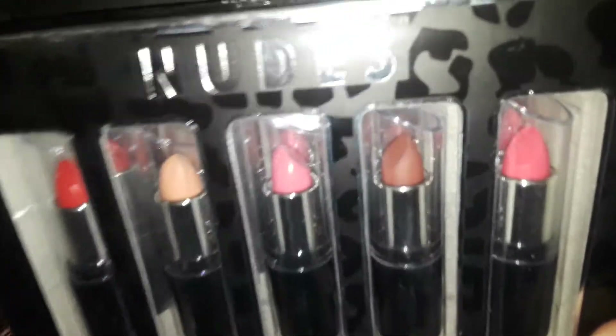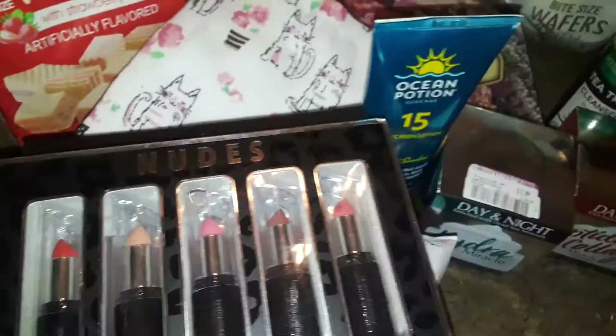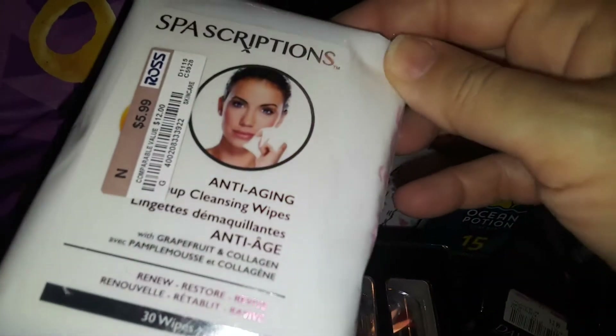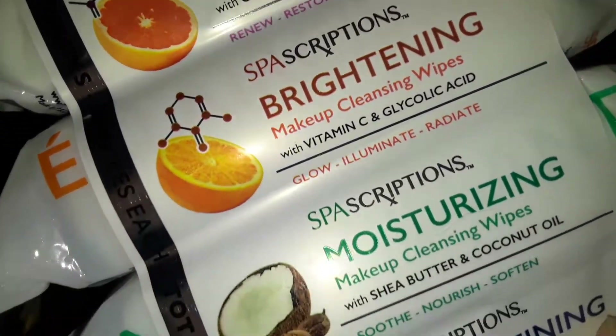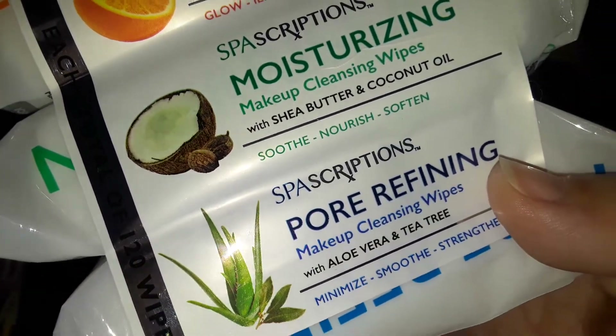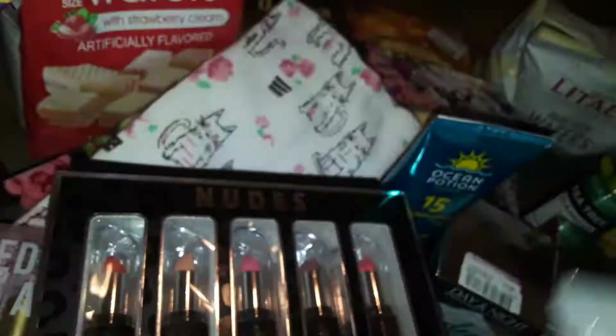I also picked up these new lipsticks — you get five of them. And then I picked up this four-pack of makeup wipes from Spa Prescriptions. I've bought these before and they're pretty good. You get four different kinds: Grapefruit Anti-Aging, Brightening Citrus, Coconut Moisturizing, and Aloe Pore Refining. So you get four different kinds — that's a really good deal.